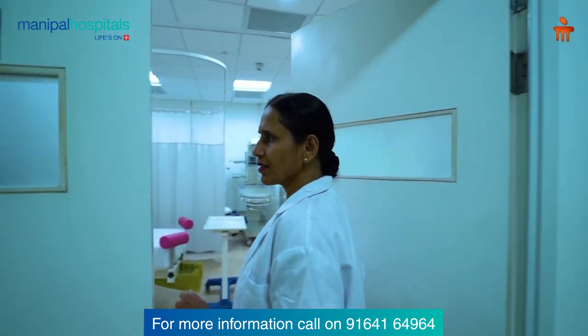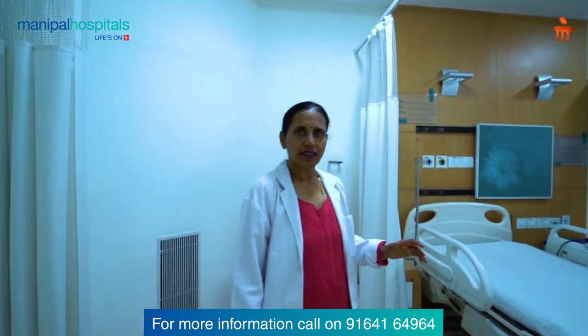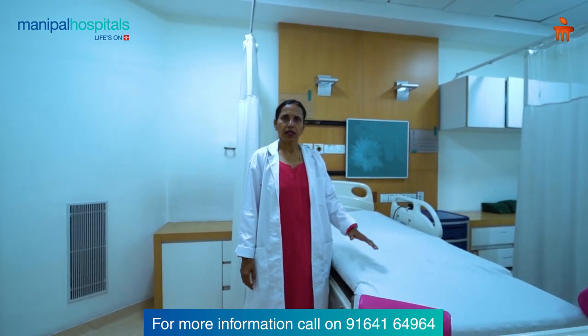The Procedure Room is a separate area in the unit where minor procedures are conducted, like intrauterine insemination and any other minor procedures.